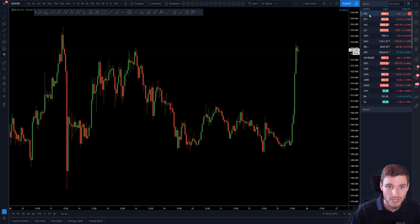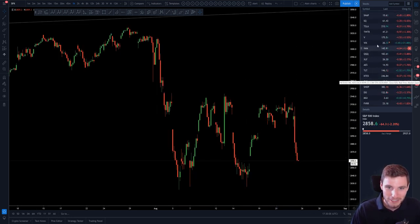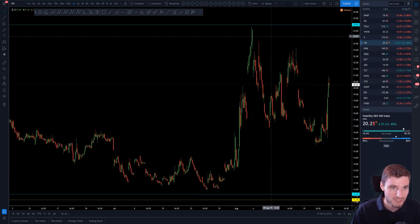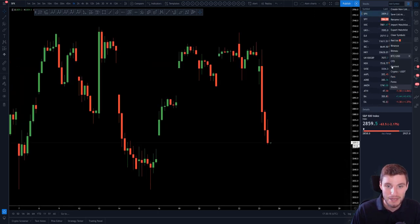Right across the board. Apart from VIX — I love trading the volatility index. Generally, you fade a move after extreme volatility. You generally fade it. Nevertheless, shout out to the VIX, I love trading that market.